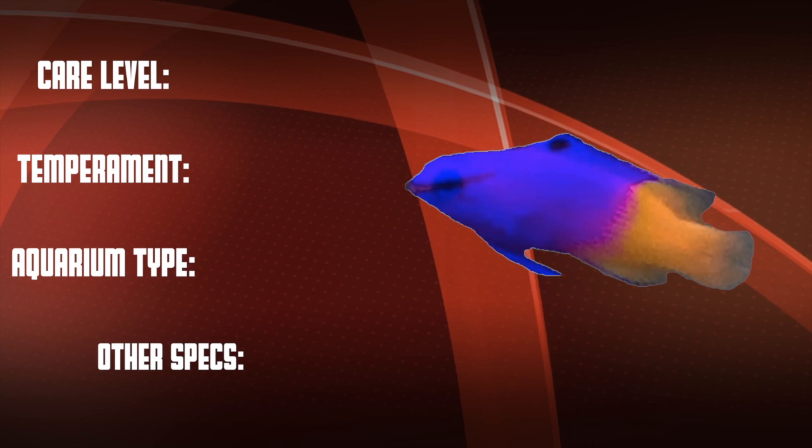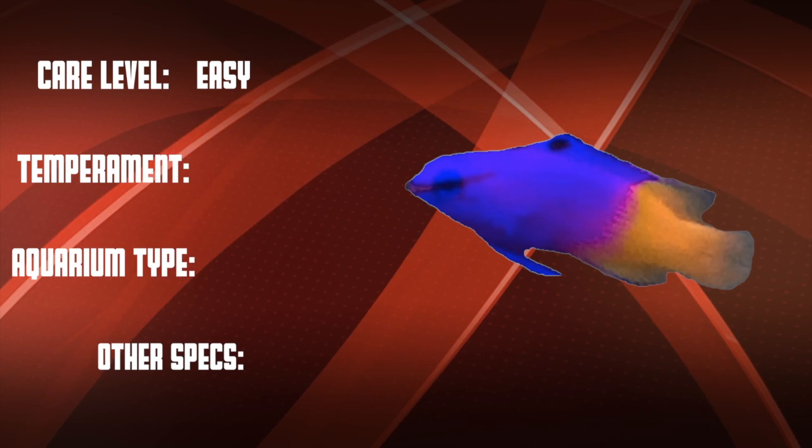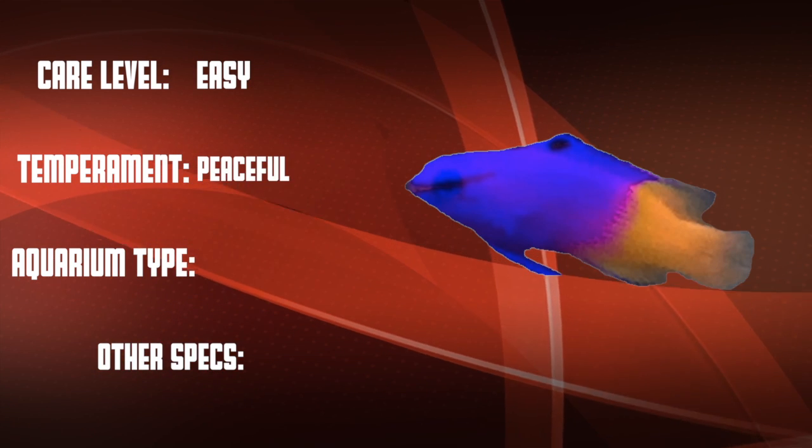So let's go over our checklist. The Royal Gramma is an easy care level fish that is peaceful, and they work well in both reef and fish-only tanks.